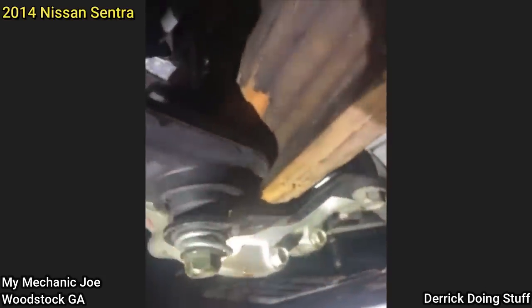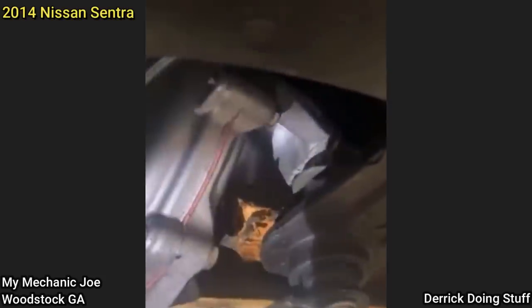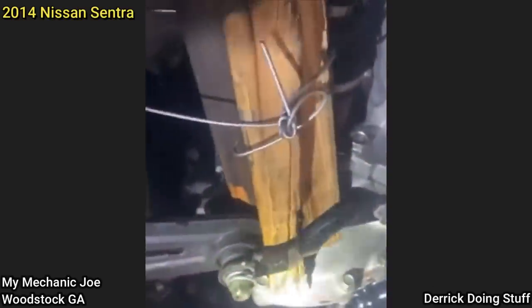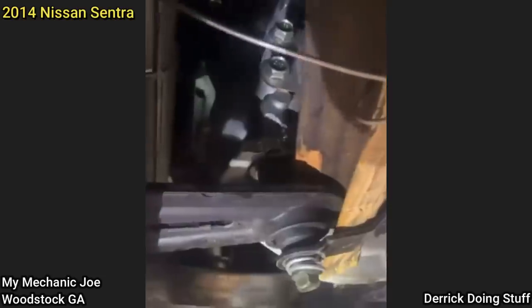A customer brought in this vehicle for inspection after just buying it. The technician who took it for a test drive said the vehicle didn't feel safe at all, so he brought it back to the shop right away. The shop found that the vehicle was in a front end collision and was never fixed properly, with the transmission mount and transmission case broken and held up with some wood.